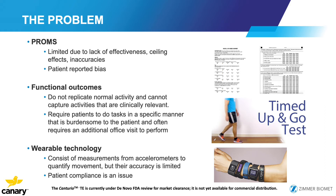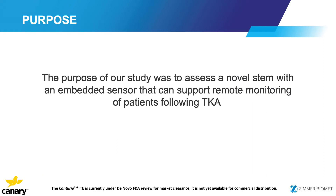Wearable technology, such as Fitbit, has also been examined — only one-third of patients were compliant, and other studies have shown similar results. So the purpose of our study was to assess a novel stem with an embedded sensor that can support remote patient monitoring of patients following total knee arthroplasty.